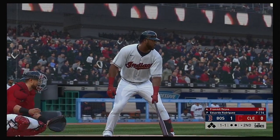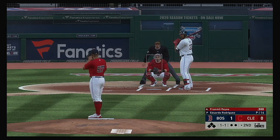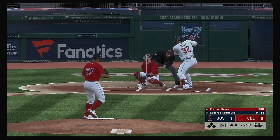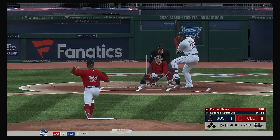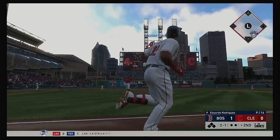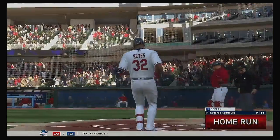Bottom of the inning now, and digging in is the big-time power threat, Franmil Reyes. Outside, 2-1. High and deep to left — this one's got plenty of distance. And goodbye, this one ain't coming back.